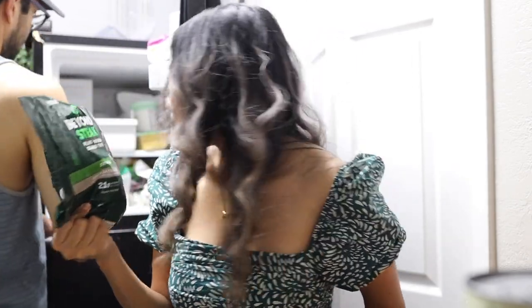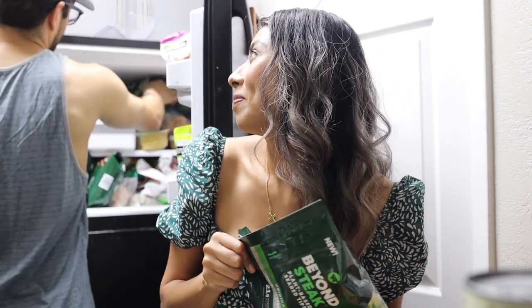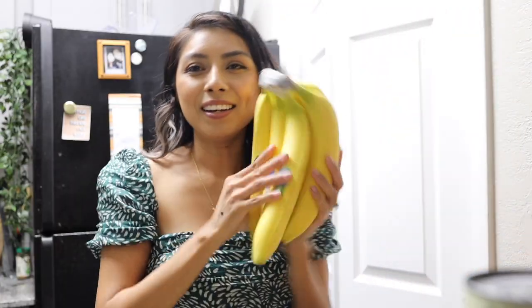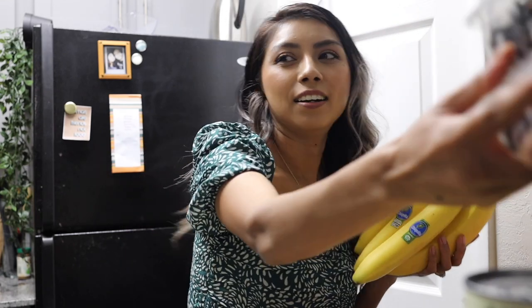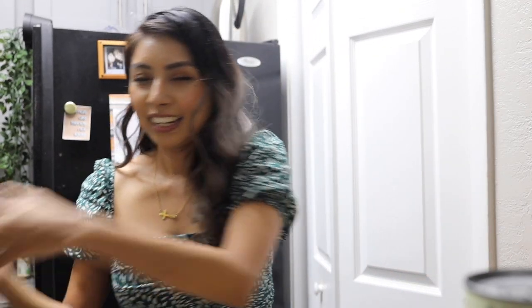Victor also got at Publix the Beyond Steak plant-based tips — they were buy one get one — and he's been using them in his meal prep. We got lots of bananas, and we're probably going to get more at Costco.